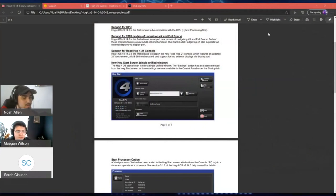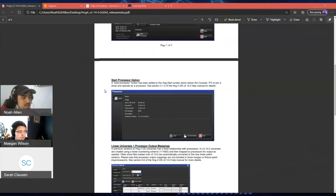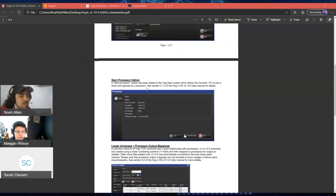Also mentioned in the release notes: we have a new mode called processor mode. This can be found on the start screen and is available on all consoles — regardless of whether they're new or older hardware. All consoles will have this new processor mode.